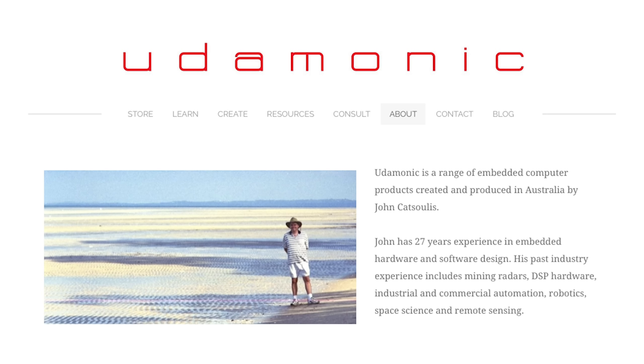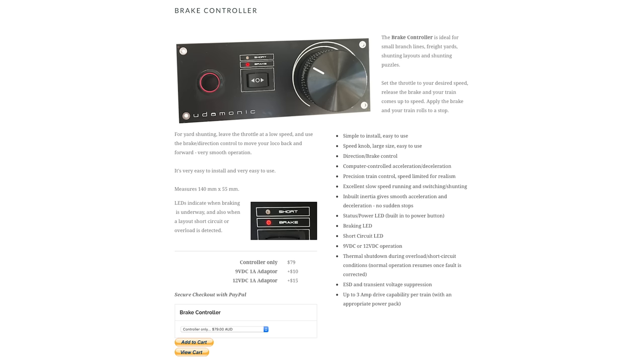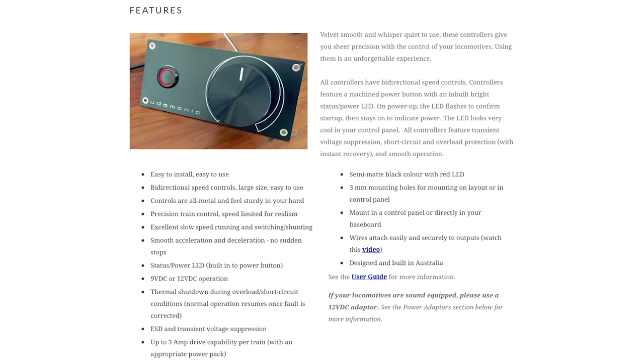Eudaimonic Controllers — an Australian product designed and assembled here — has been brought to my attention. All the Eudaimonic Controllers have bi-directional speed controls. The knobs are machined aluminium and have the feel of a high-end audio amplifier's volume control: both weighty and smooth. There is an onboard microcontroller that handles everything, running software that smoothly accelerates and decelerates the trains — a bit like what happens inside a DCC module, so you get smooth running of DCC without needing to upgrade to a DCC system.